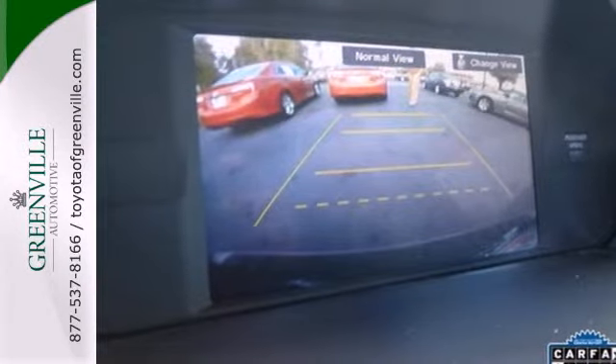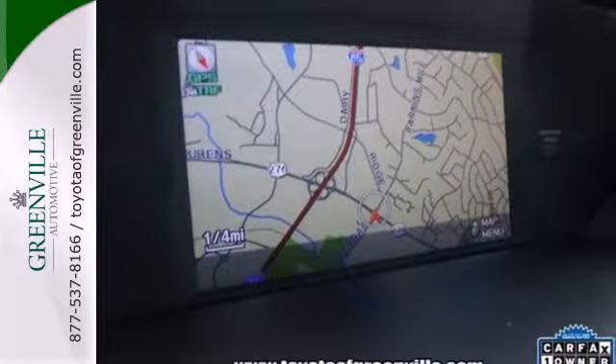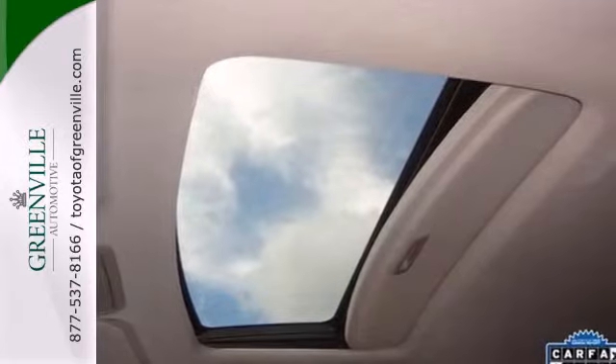For 2011, the Odyssey is all new from the ground up. Honda listened to customer suggestions to create the absolute best minivan on the road, bar none.